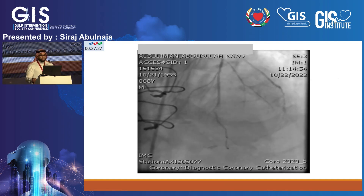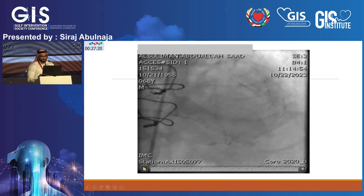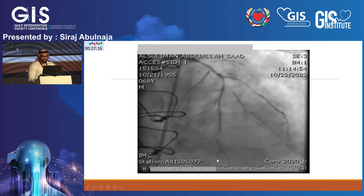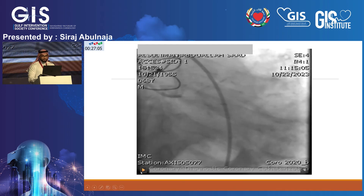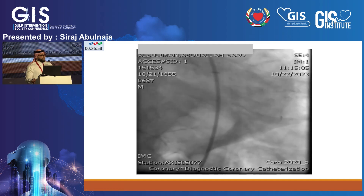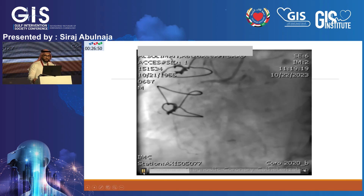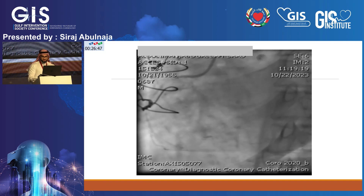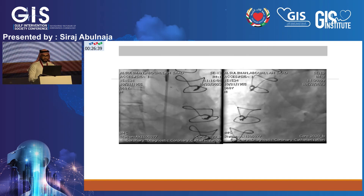Coronary angiography showed significant left main disease and significant proximal LAD disease. Distal disease was likely absent due to the anastomosis from the venous graft placed two months prior. There was diffuse left main disease, an occluded left circumflex — which was not occluded before surgery — and RCA total occlusion, which was a CTO prior to bypass surgery and too small for grafting.